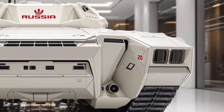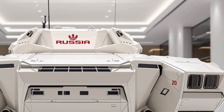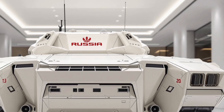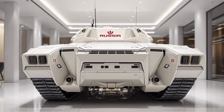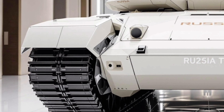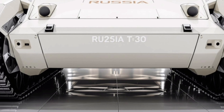Thank you for watching, and we hope you enjoyed this detailed look at the 2025 T30 tank. If you're passionate about powerful machines and want to stay updated on the latest in defense and automotive technology, don't forget to subscribe, like this video, and share your thoughts in the comments below. We've got more amazing content coming your way right here on Cars Insider — see you in the next one.